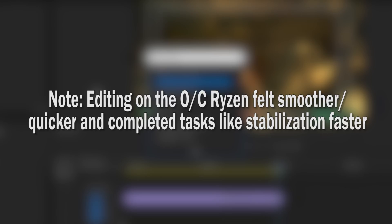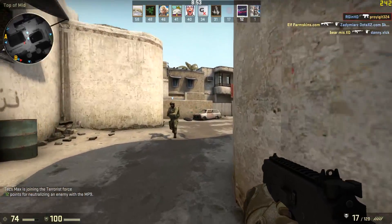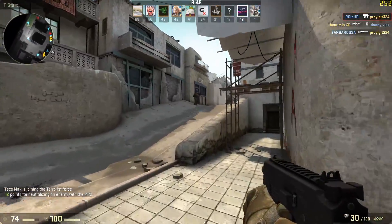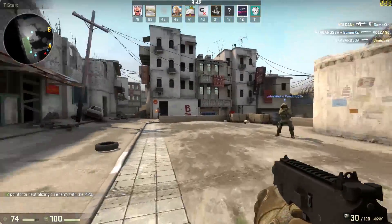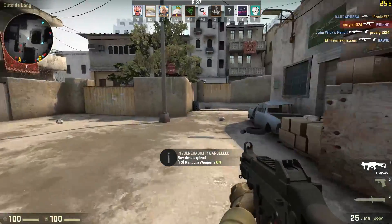Moving on to the gaming results, I'll keep the i5 scores on screen for reference but won't talk about them — the limelight here should be on the Ryzen 3. The on-screen footage is from the R3 overclocked, and the GTX 1060 is the graphics card used today. Keep your eye on how close the $100 Ryzen got to my old Haswell chip across these games.